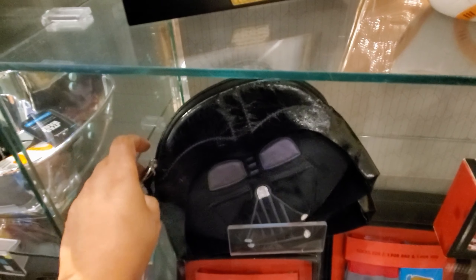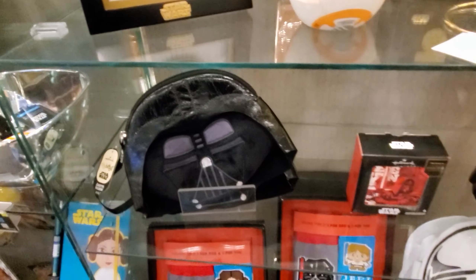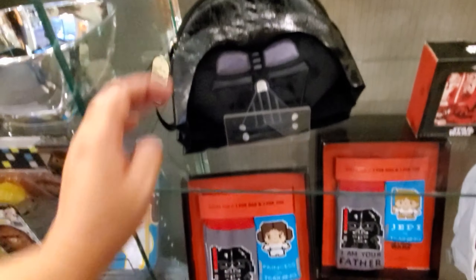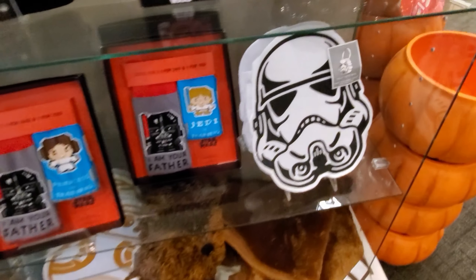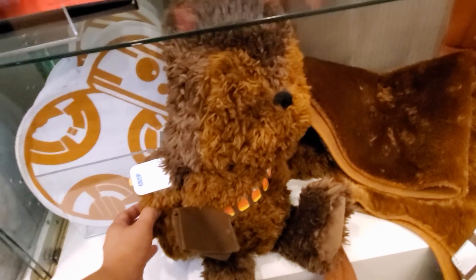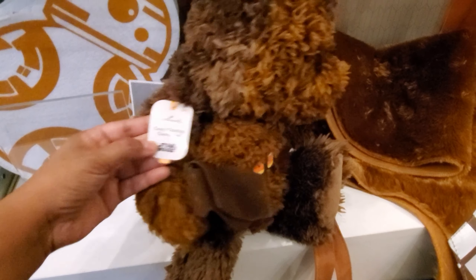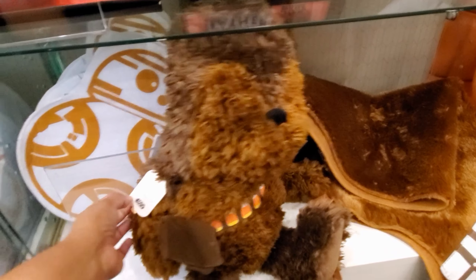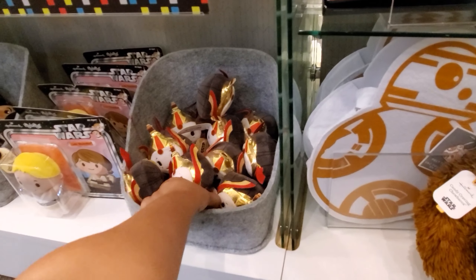I found some Star Wars in here. It's going to be $12.99 — a little pouch. It's a tote. Look at Chewy — that's funny. $29. And we do have a BB-8 felt basket. Look at this one.